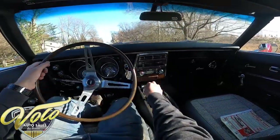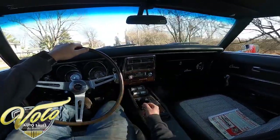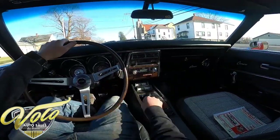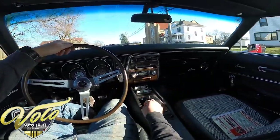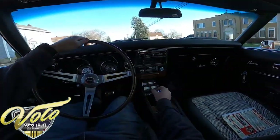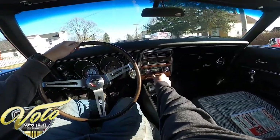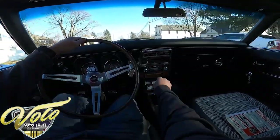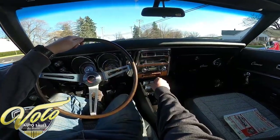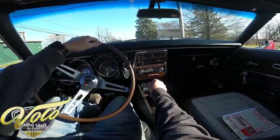Sounds good. The clutch is nice and easy — pushes out with just the right pressure. You get some of them that kick your foot out and you really have to time it. I can see the tachometer and speedo working well. May have gone to fifth there — second, third, there we go. Drives straight, steering's really responsive.